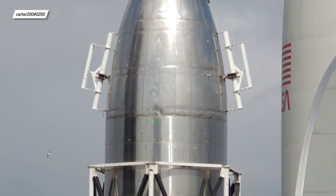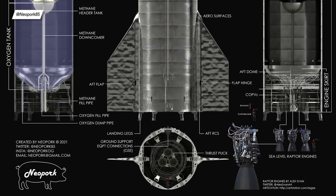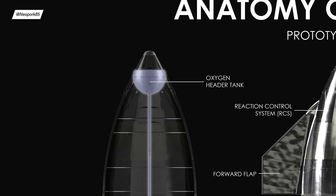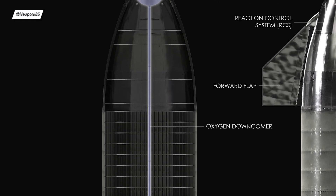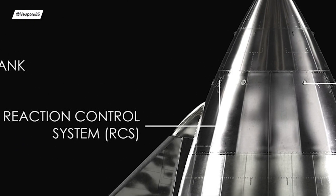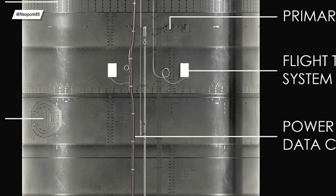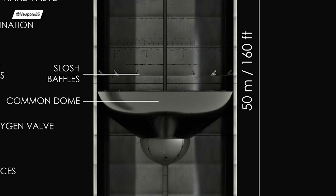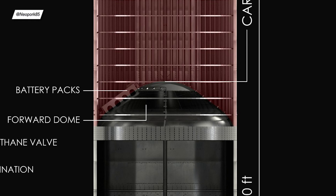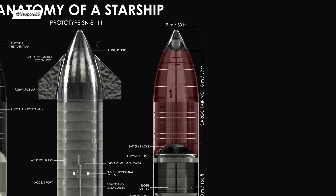Twitter user Neopark created a phenomenal poster showing Starship's internals, allowing us to better understand where every important part is. There are two ball-shaped header tanks that hold fuel for the landing maneuver, two downcomer pipes connecting them to the thrust pack section, and the methane and liquid oxygen tanks themselves. RCS thrusters are used for maneuvers where the atmosphere is too thin to create drag. There are forward and aft flaps, explosive charges to blow up the prototype if something goes wrong, COPV tanks holding different gases, the Starship skirt, the common dome separating the methane and liquid oxygen tanks, the forward dome with batteries and onboard computer, and finally the cargo bay with a human for scale.